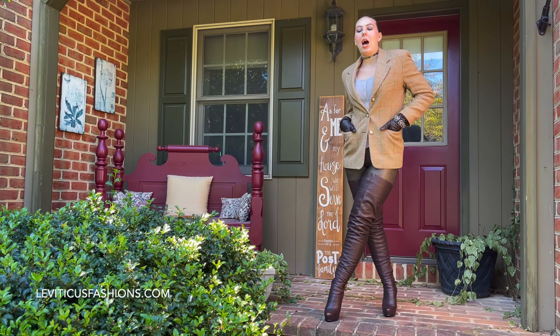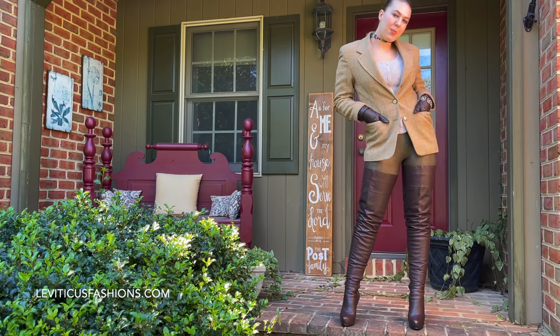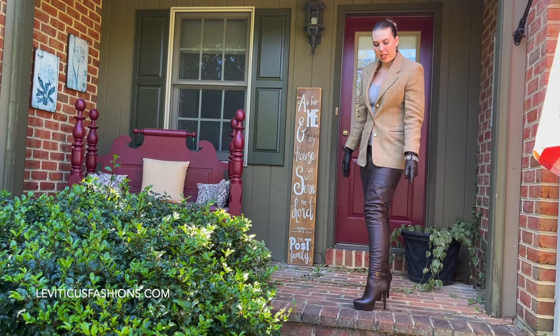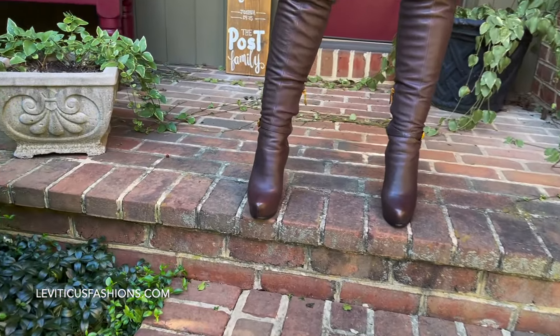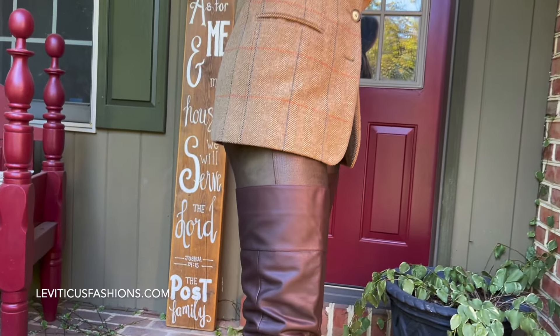Hey guys, it's Christina. I've got another look for you with my beautiful Espresso Brown boots. So these are the Espresso Brown Leviticus 2.0 with the gold buckle. Always a showstopper. They look fantastic — really beautiful, rich color.